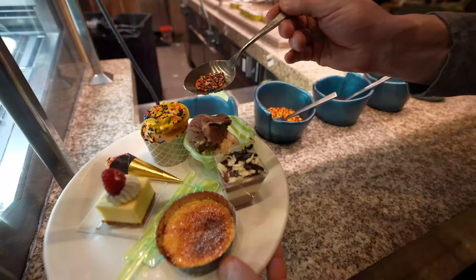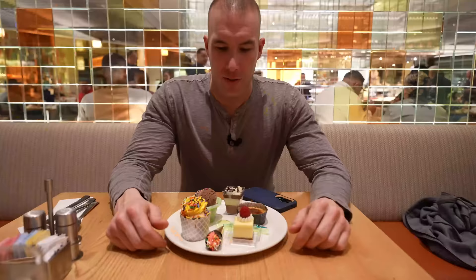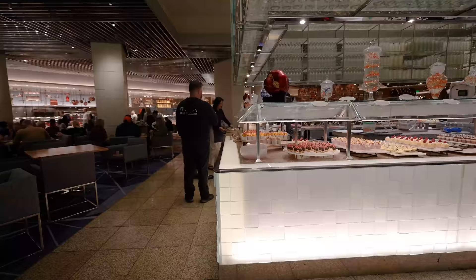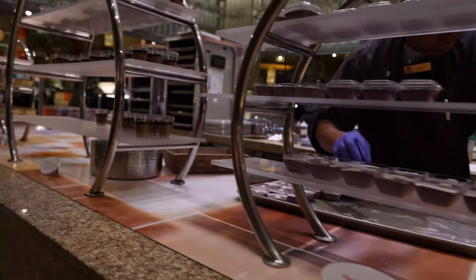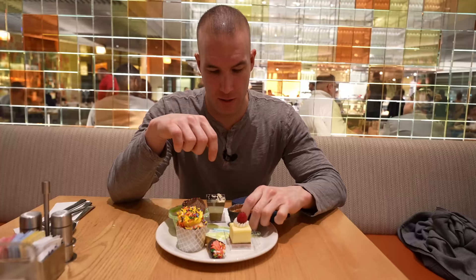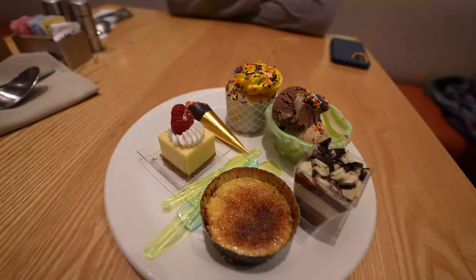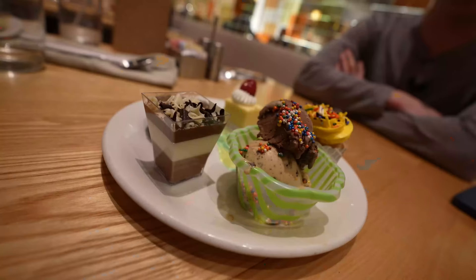Now the next section for a lot of you is probably the favorite — and that is dessert. I got six things from the dessert station and there's even more I could have gotten, like donuts, chocolate mud pie, and other things. I got a vanilla cupcake, an espresso cone, raspberry cheesecake, crème brûlée, triple chocolate cake, and two scoops of gelato — one peanut butter and one straight chocolate. They also have spots where you can add sprinkles. Dessert section alone has plenty of options.